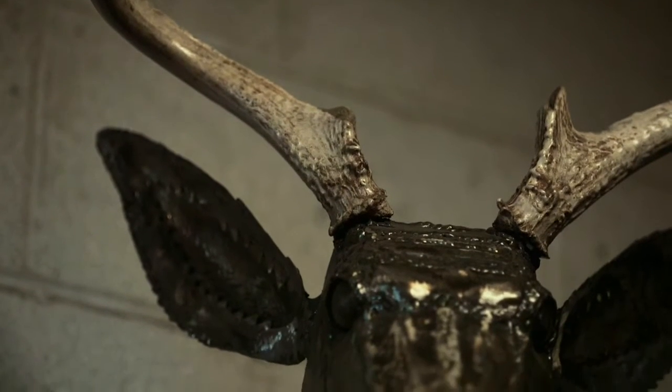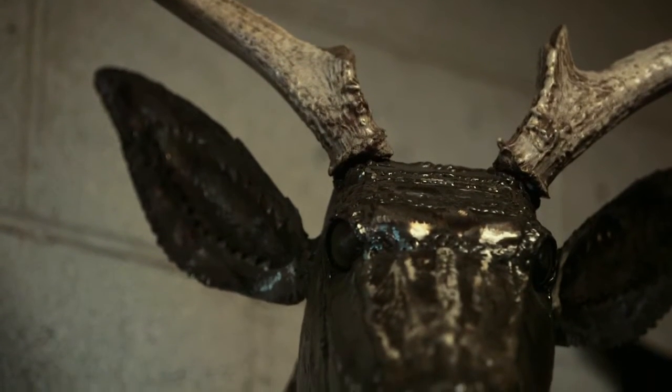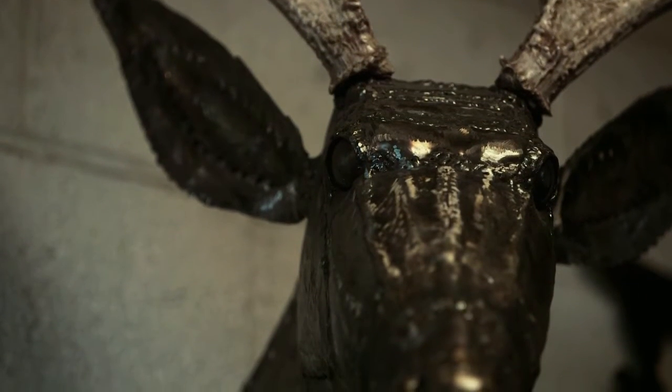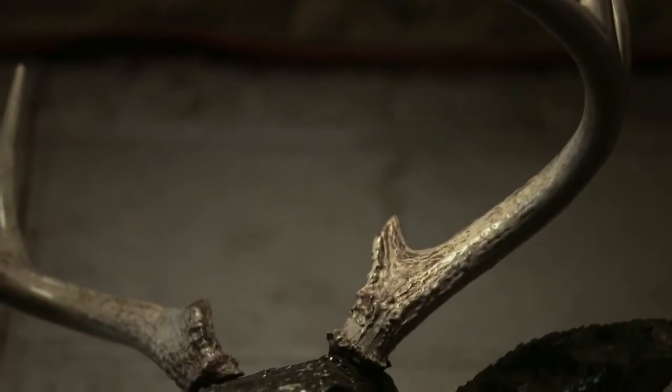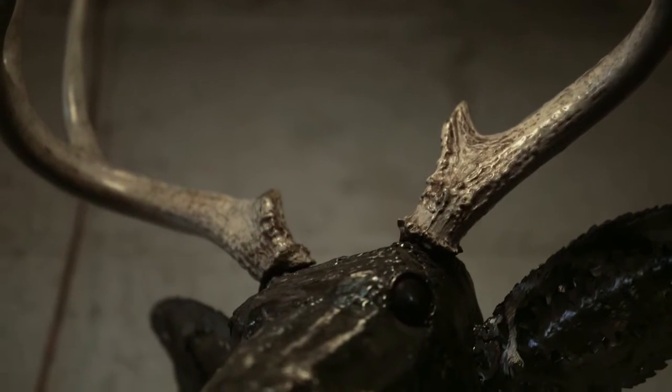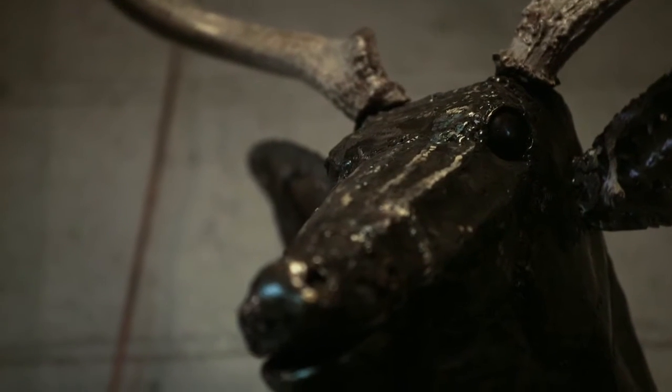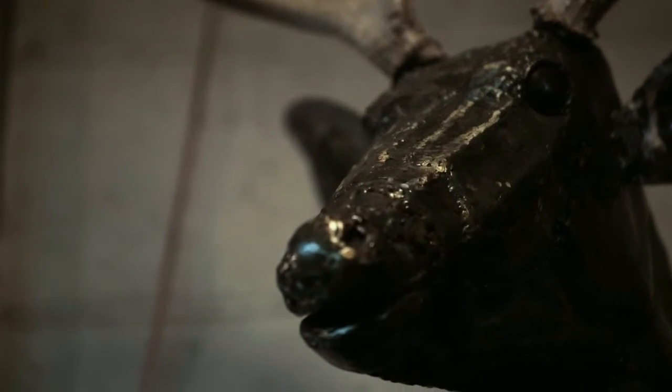The antlers on this deer over here are screwed on from inside. Those are shed antlers that were found in the woods after a season. Deer shed their antlers after winter, so if you walk through the woods you can find antlers. A friend of mine found two sets and gave them to me and said maybe you can make something with these.